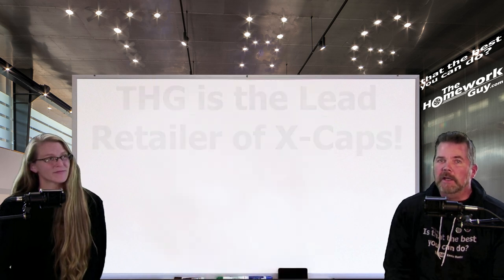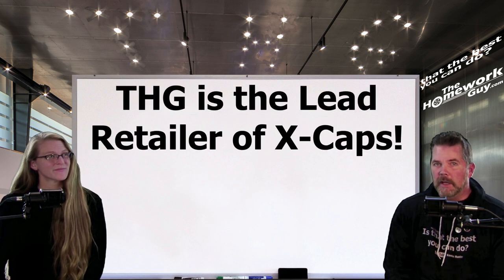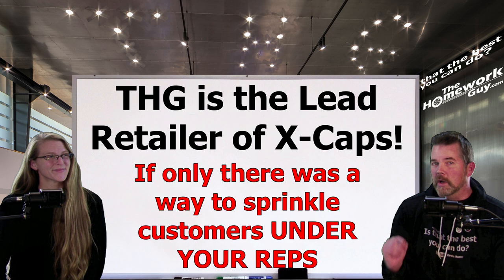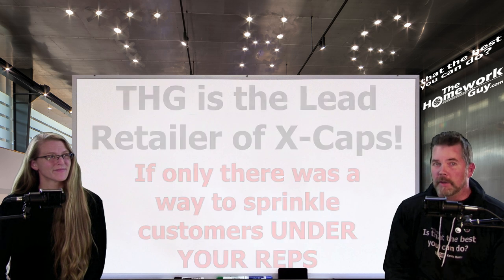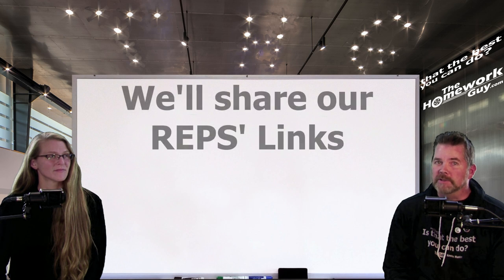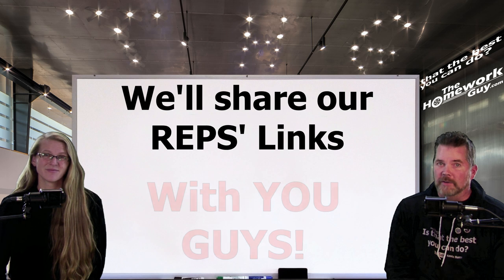I have to share an interesting conversation I had with Randy afterwards. He complimented me on being the lead retailer of Xcaps for the company, and then added, if only there was a way to sprinkle all those customers down among your sales reps. Well, I woke up last night with a big aha moment — there is a way to put future customers on my sales reps' accounts. What I will be doing in the future is sharing my reps' links with you guys and asking you to support them with your product orders.